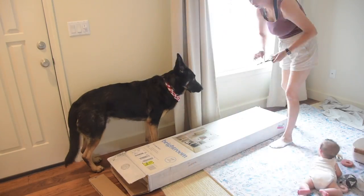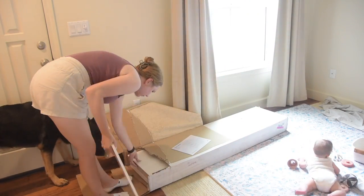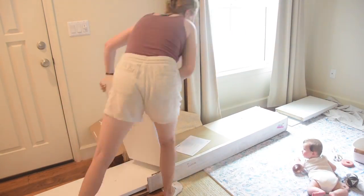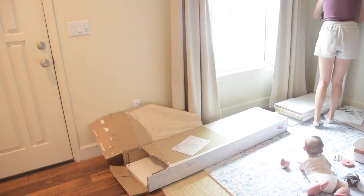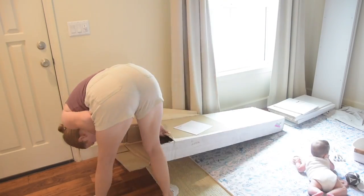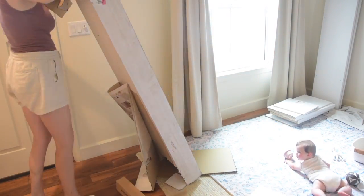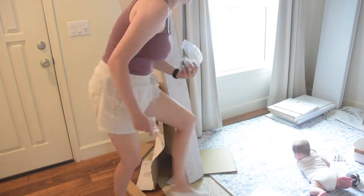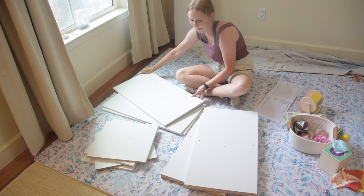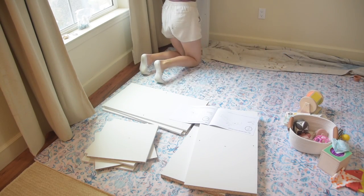For storage furniture under the shelves I went with the classic cube organizers. I found these at Target on sale, but I was very close to buying some on Facebook Marketplace — these are pretty much dime a dozen; Ikea makes them, Walmart makes them, everywhere has them. Definitely check Facebook Marketplace before you buy, or make sure Target or wherever is having a sale. I think these were about 25-30% off when I ordered them.